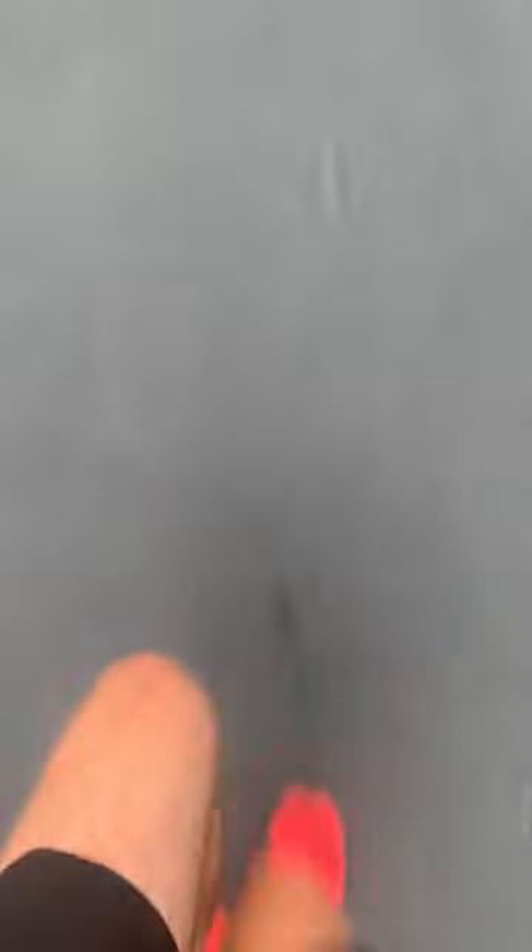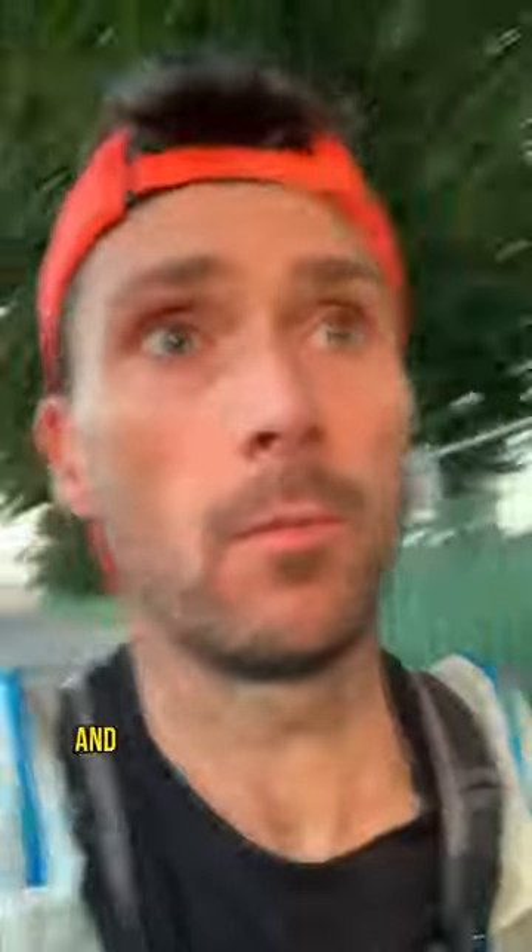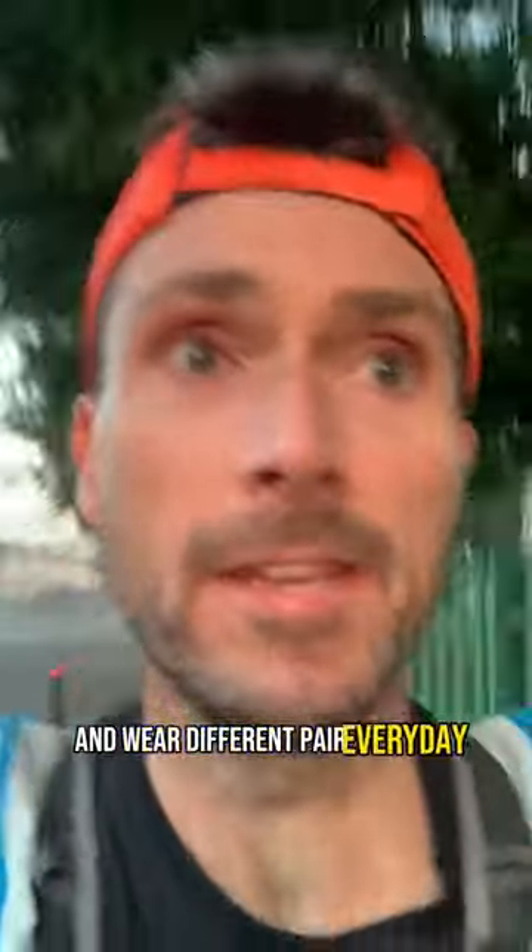I need a decent pair of shoes, or pairs of shoes. I like to rotate my shoes throughout the week and wear a different pair every day, so I usually go through about two or three different pairs of shoes during my commute.